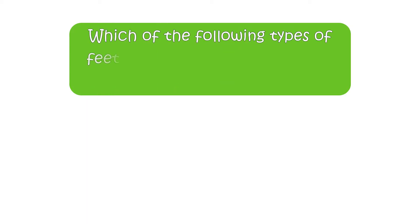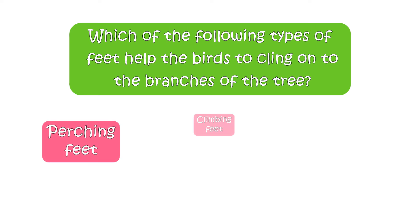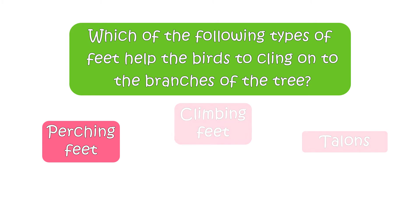Which of the following types of feet help the birds to cling onto the branches of the tree? Your options are perching feet, climbing feet, or talons. The right answer is perching feet.